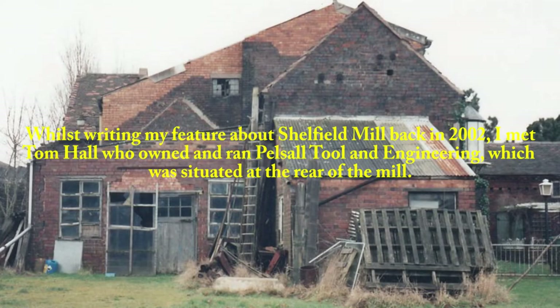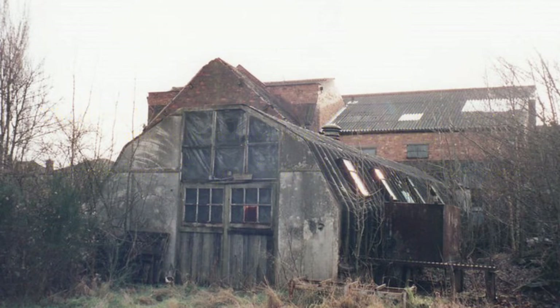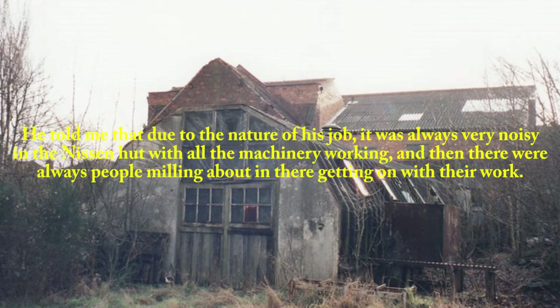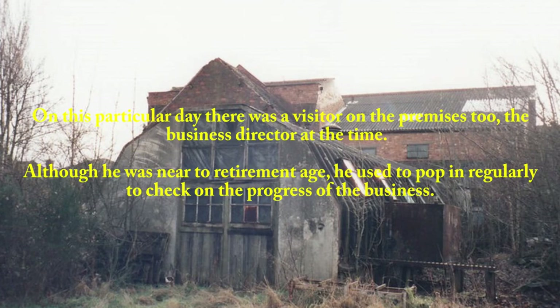Whilst writing my feature about Shellfield Mill back in 2002, I met Tom Hall, who owned and ran Pelsall Tool and Engineering, situated at the rear of the mill. The Nissen hut which housed Tom's industrial equipment was attached directly to the old mill building. Whilst speaking to Tom one day, he related a rather strange experience he had once when working in the Nissen hut. He told me that due to the nature of his job it was always very noisy in there, with all the machinery working and people milling about getting on with their work. On this particular day there was a visitor on the premises too.